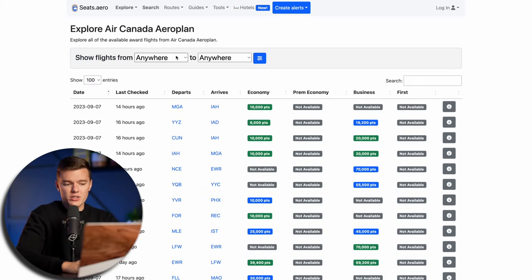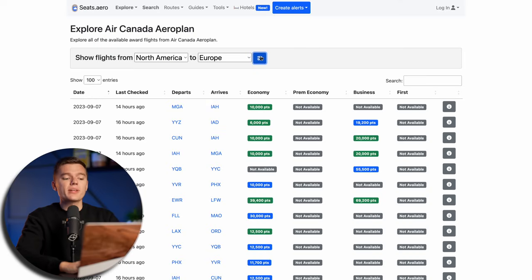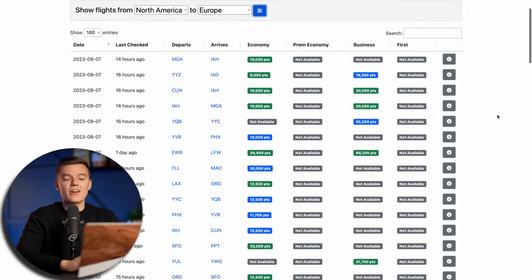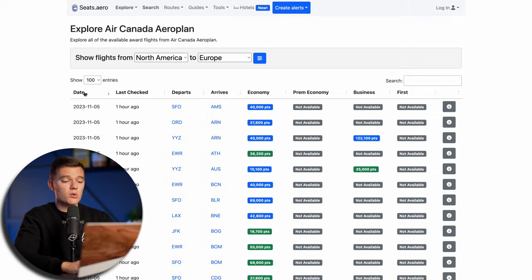The 'Show flights from' menu at the top allows you to filter your departure and arrival by region, which narrows things down a little bit. But if you're looking for a specific airport and a specific date, we're going to have to narrow things down a bit more. Scrolling down, we have by far the best part about Seats.Aero — this beautiful chart of available award seats that would literally take us hours to find on our own. While it's a great starting point, it's a bit chaotic with different departure and arrival airports and dates all over the map. We can click on any column header to sort by that column, such as by dates or by specific departure or arrival airports.